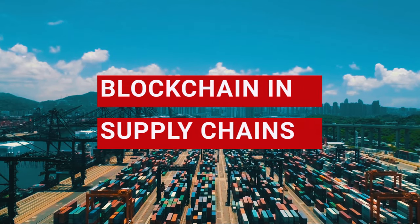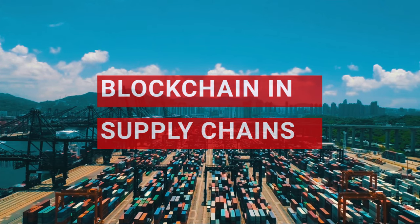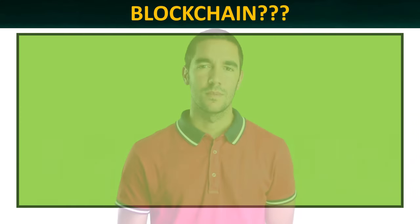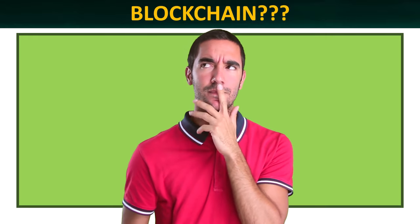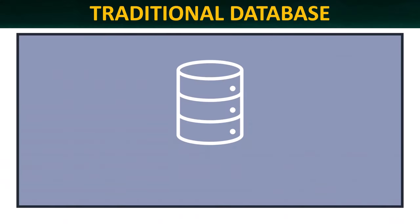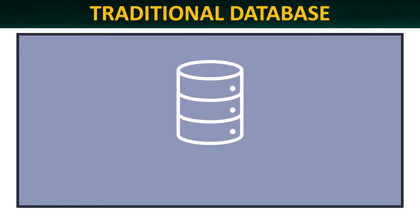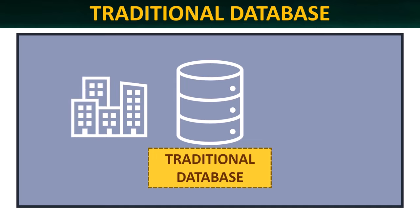But before that, let's have a look in very generic terms at what a blockchain actually is. Let's first briefly explain what a blockchain is. Obviously, this is not an IT course, so we will keep the explanation basic, on a need-to-know basis. A blockchain is a decentralized database that is very different from a traditional database. A traditional database will typically have one owner.